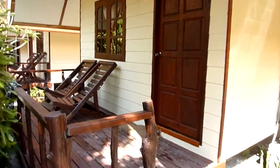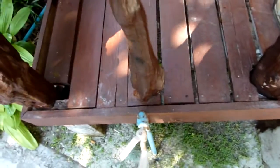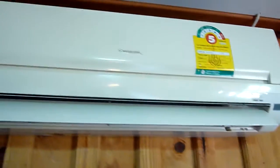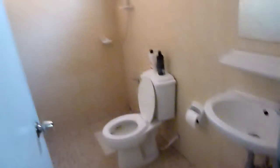This is my bungalow at Bundaya Resort in Koh Lipe, Thailand. There I am. And here is the bathroom. Let me see if I can find some lights. Oh yeah.